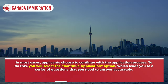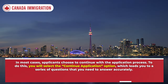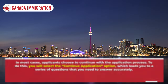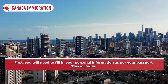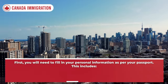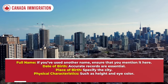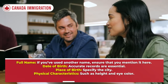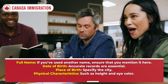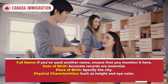To continue, you will select the 'Continue Application' option, which leads you to a series of questions that you need to answer accurately. For personal details, you will need to fill in your personal information as per your passport. This includes your full name — if you've used another name, ensure that you mention it — as well as your date of birth and place of birth, specifying the city.